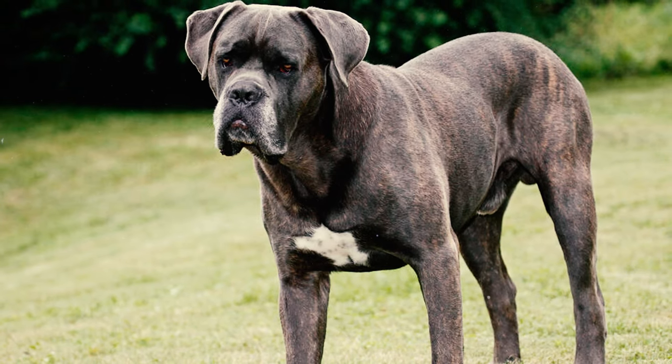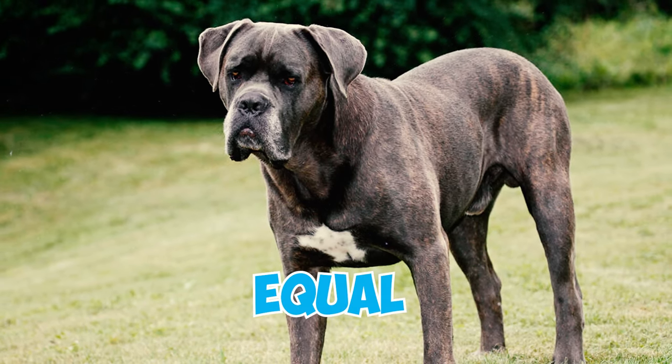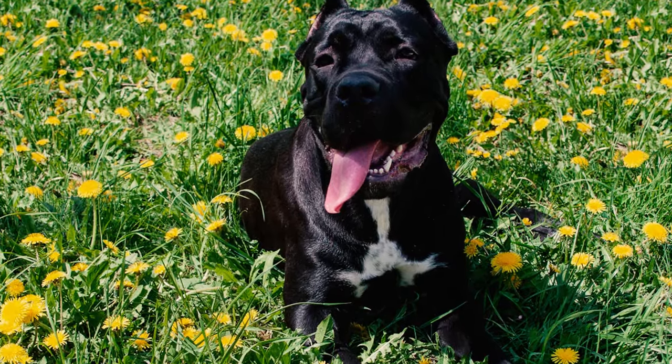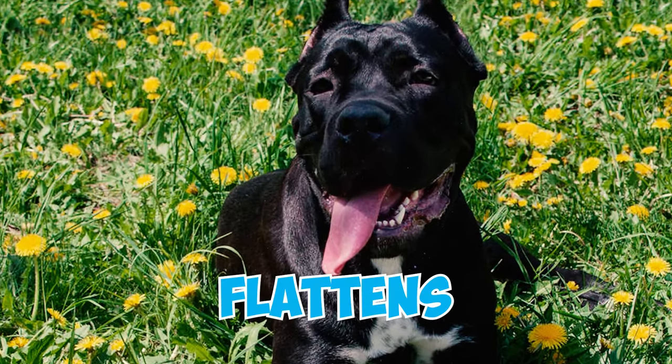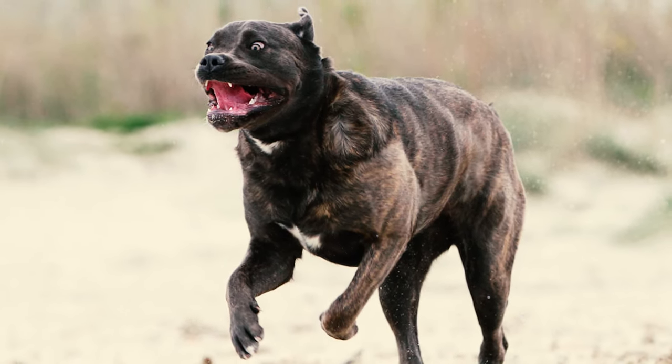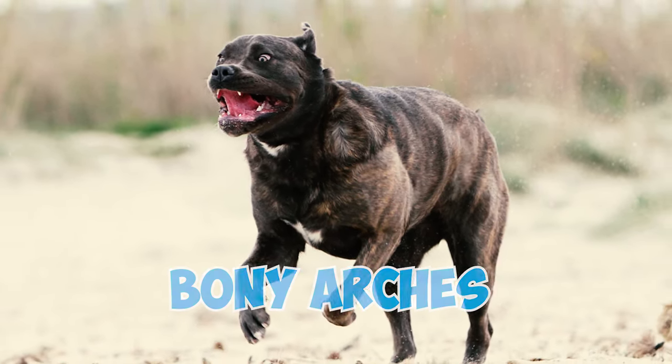Number 3: The Cane Corso's skull looks broad when seen from the front, having an equal width, length, and a gentle curve. When viewed from the side, it shows a noticeable arch above the eyes that flattens as it moves towards the back of the head. If you look down on their head from the top, it seems square because of the strong muscles and bony arches around the skull.